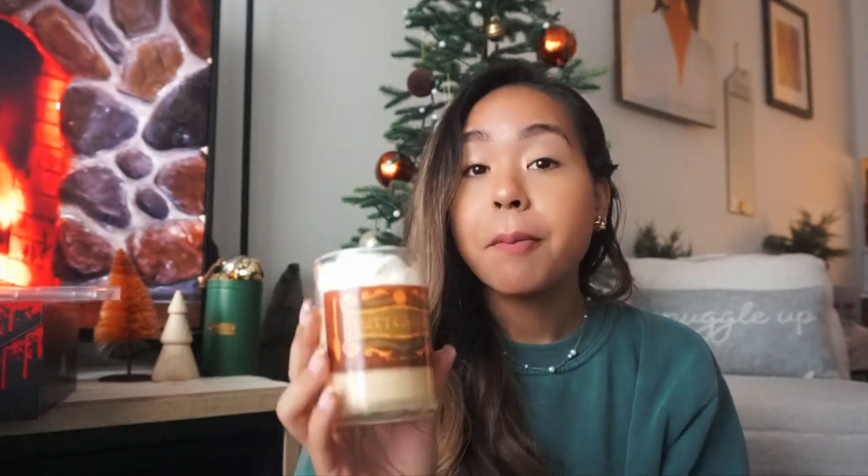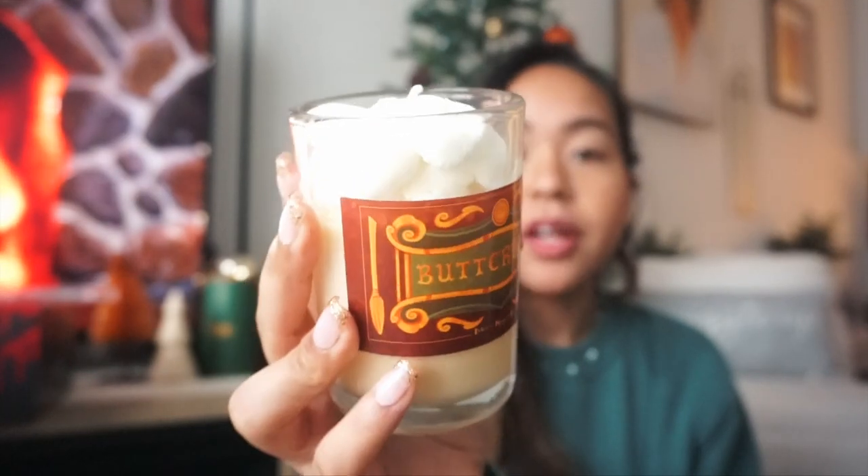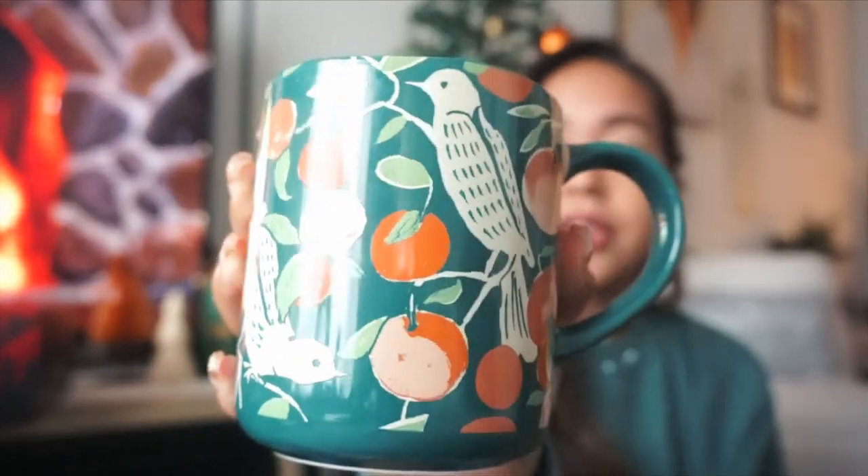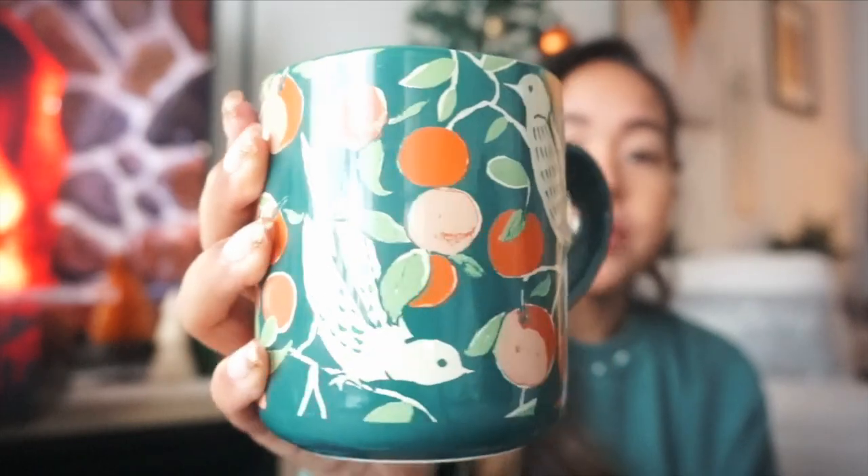My older sister got me and my other sister each a Butterbeer candle. I was so shocked — if you're a Harry Potter fan and you've been to the Wizarding World at Universal Studios, this smells exactly like you're there. It looks and smells like a real Butterbeer — it's so delicious I don't want to burn it. She also got this from an Etsy seller. From my other sister I got two mugs: a black and white polka dot one, and a beautiful one with oranges or peaches and birds in a nice green color.